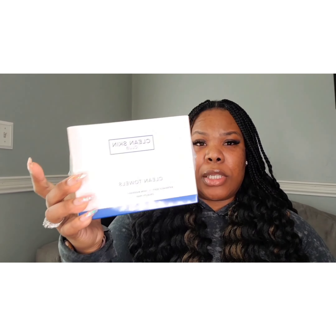Another must-have for your beauty routine is these Clean Skin Club towels. They're amazing — they help with not spreading bacteria into your skin, since most towels hold on to bacteria. They also help with taking off makeup. They're recommended by most estheticians, so check them out if you get a chance.